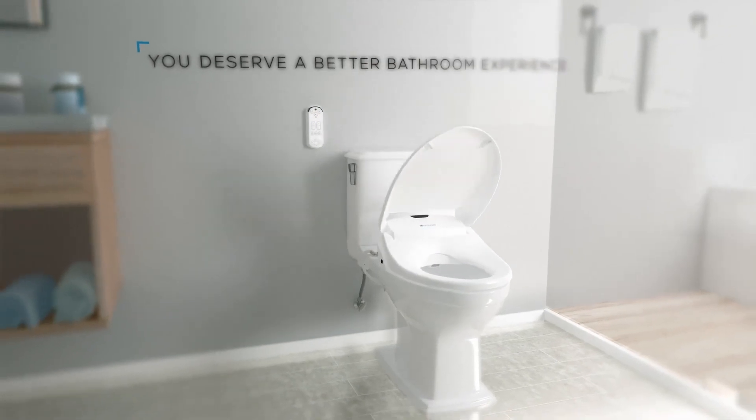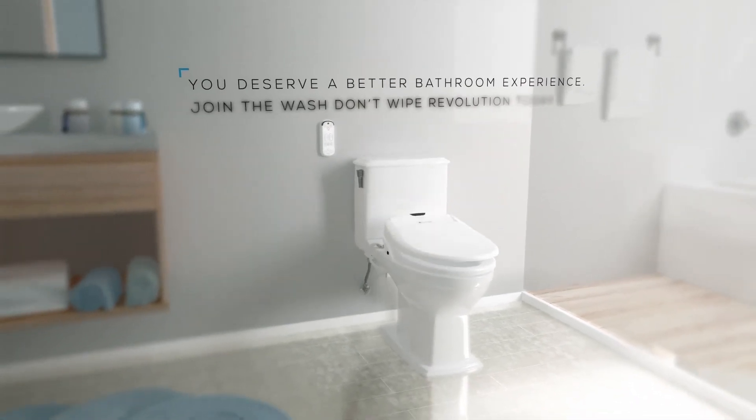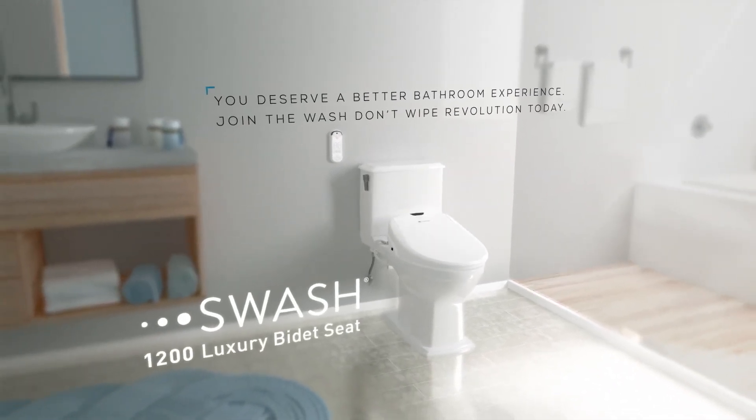You deserve a better bathroom experience. Join the wash-don't-wipe revolution today.